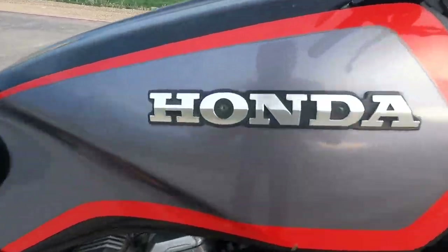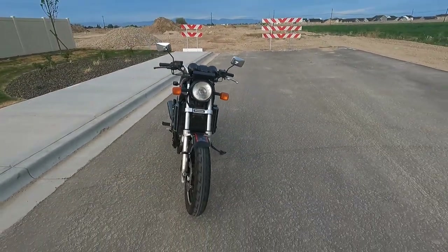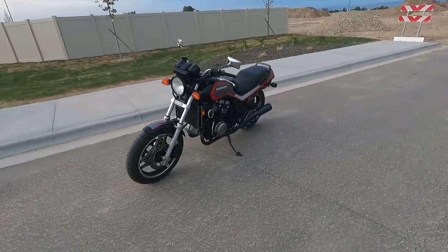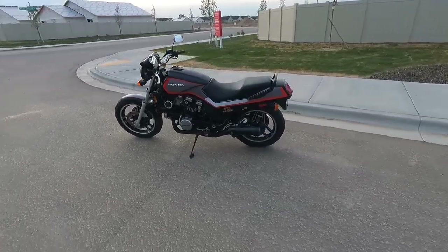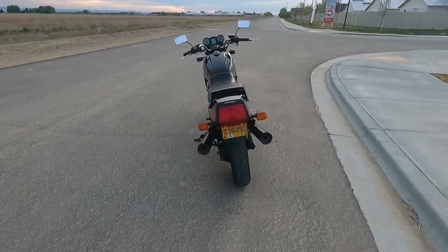However, quoting from Cycle magazine: with a 10,000 RPM redline, Cycle magazine calculated that the Sabre's top speed in 6th gear at the redline to be 177 miles per hour.